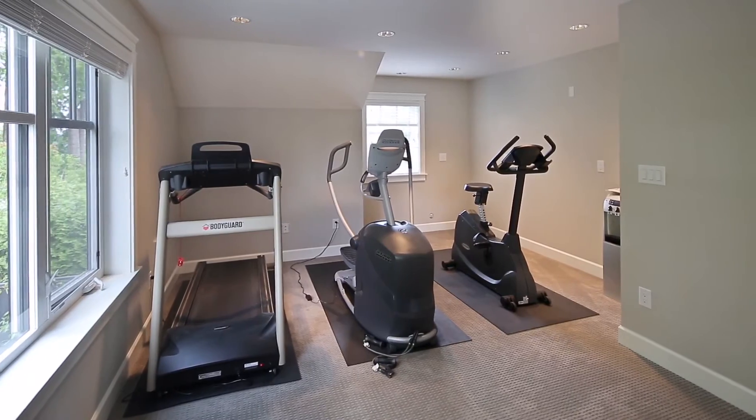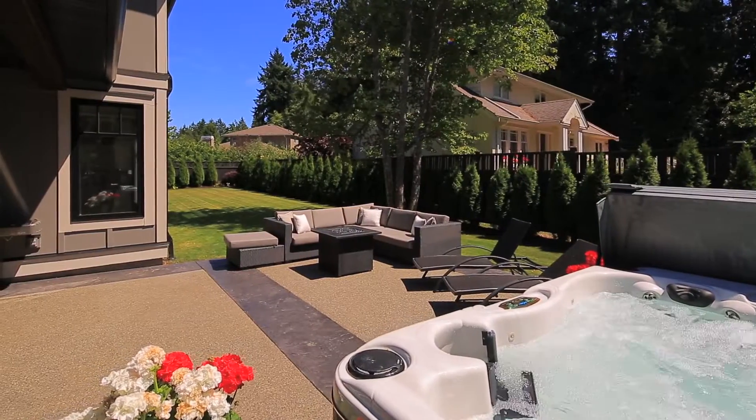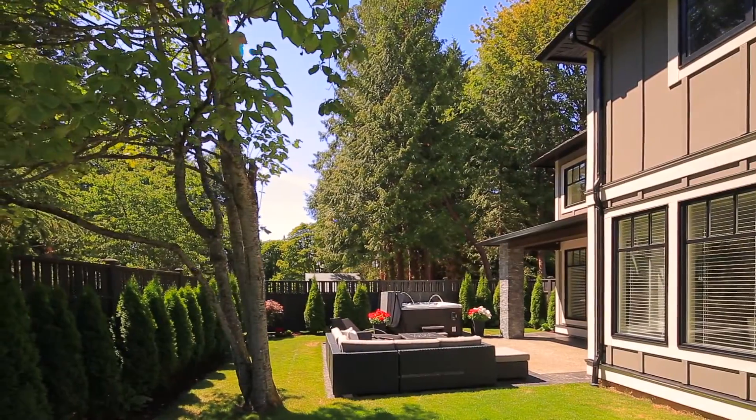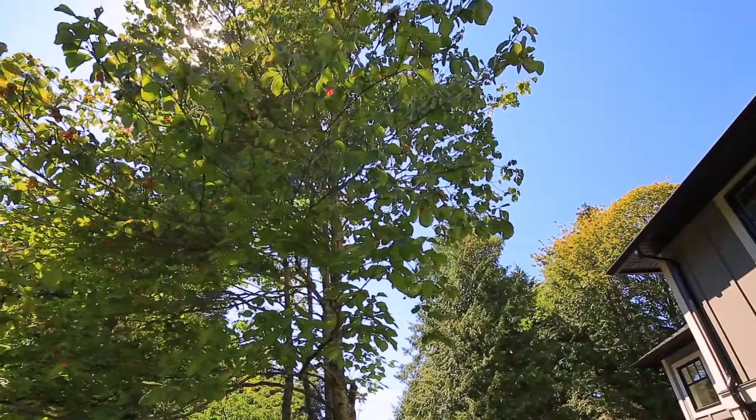Walk out to the backyard — it's south-facing and private, and perfect for kids, pets, and entertaining. The property still has the remainder of the 2-5-10 home warranty.